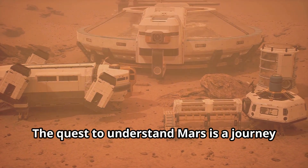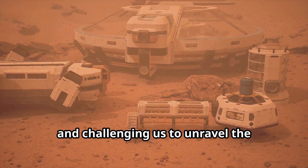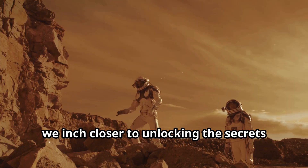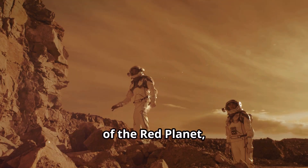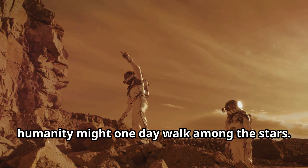The quest to understand Mars is a journey of discovery, pushing the boundaries of human ingenuity and challenging us to unravel the mysteries of the cosmos. With each mission, we inch closer to unlocking the secrets of the Red Planet, paving the way for a future where humanity might one day walk among the stars.